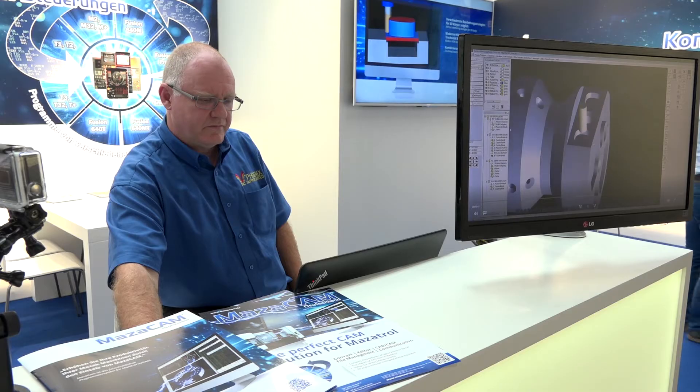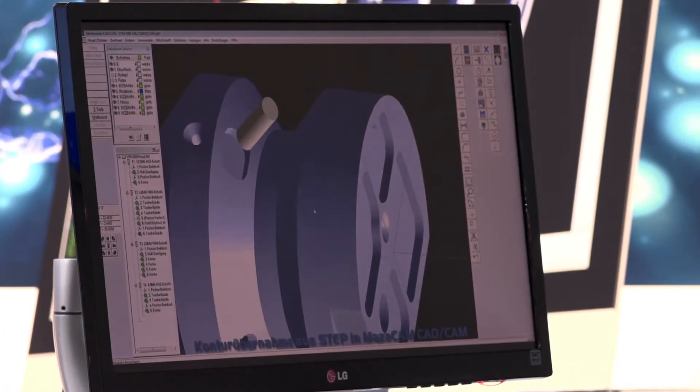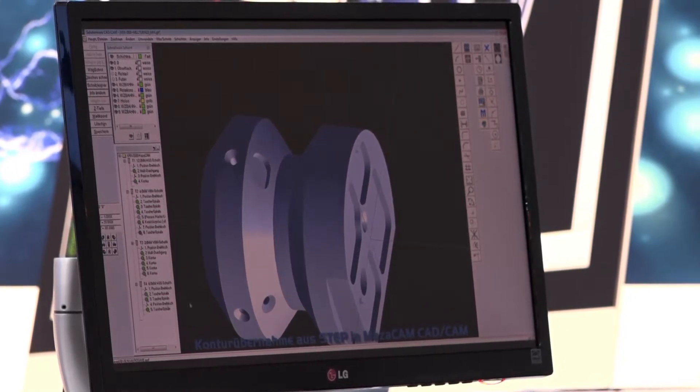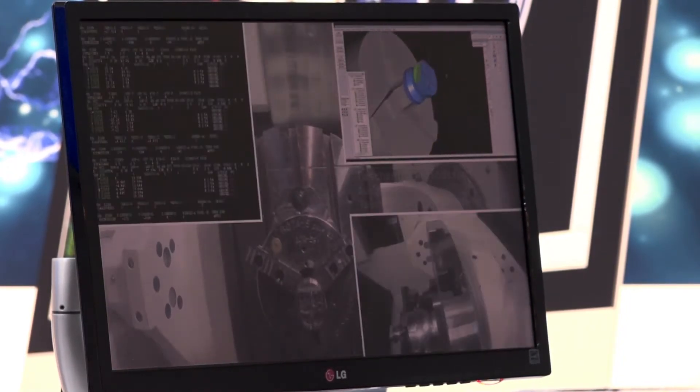We cover all machines as well — right back from T Plus and M Plus right through to the new smooth controls. We also convert across controls, so we can take an old T Plus or M Plus controller and convert that directly to a new smooth control. So an existing user that may have a thousand or two thousand programs, they buy new technology, they buy a new control, and they can just copy straight away to the new smooth control — they don't have to rewrite it.